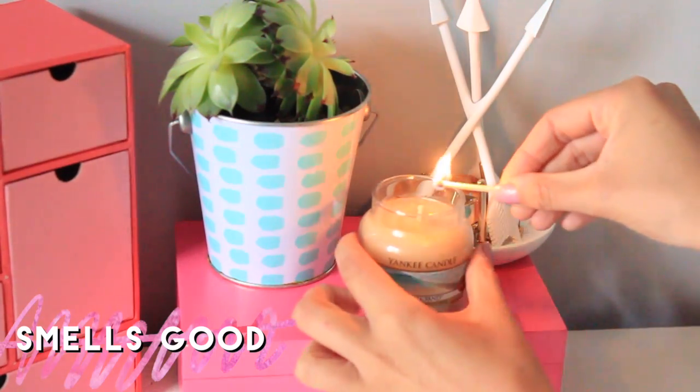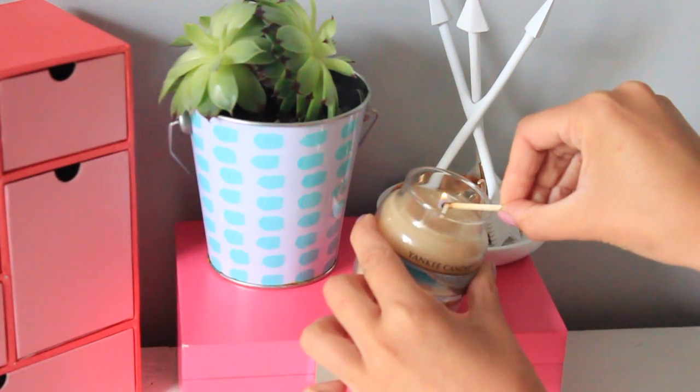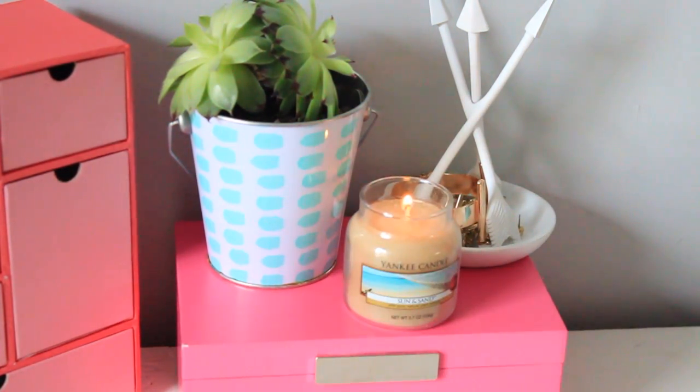Use a room spray to keep your room smelling nice and fresh and clean — you can get these in a variety of different scents. You can also use candles, potpourri, or diffusers.